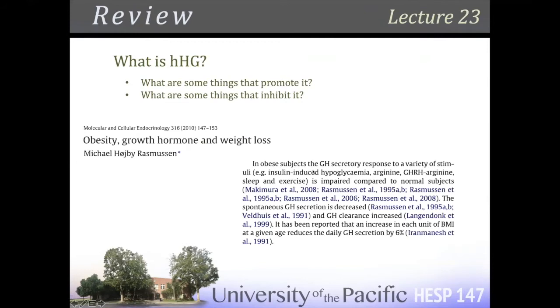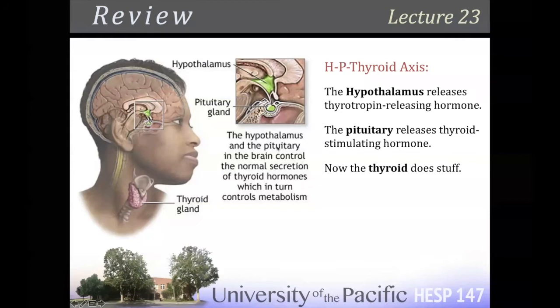Obesity itself seems to reduce growth hormone both in terms of less release and more clearance. Sleep deprivation is going to kill your growth hormone. Having tons of IGF-1 is going to reduce your growth hormone — because what's downstream from growth hormone is the liver releasing your IGF-1, so you modulate levels that way. Stuff that turns on growth hormone: get nice sleep, vigorous exercise, fasting, arginine — the amino acid. Lots of stuff will turn it on, lots of stuff will turn it off.